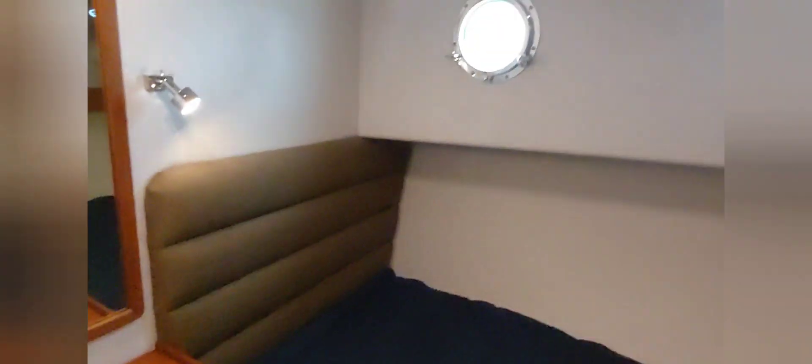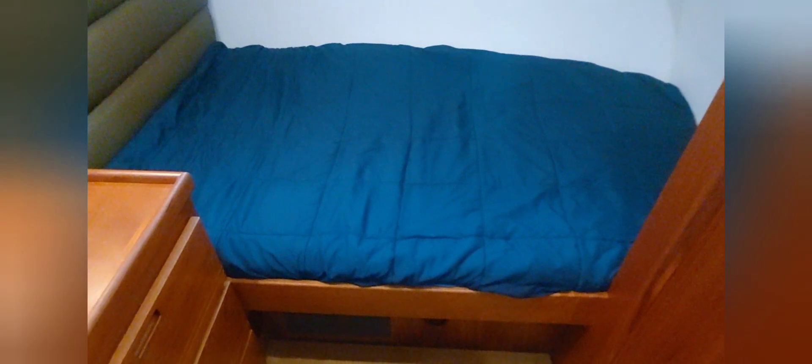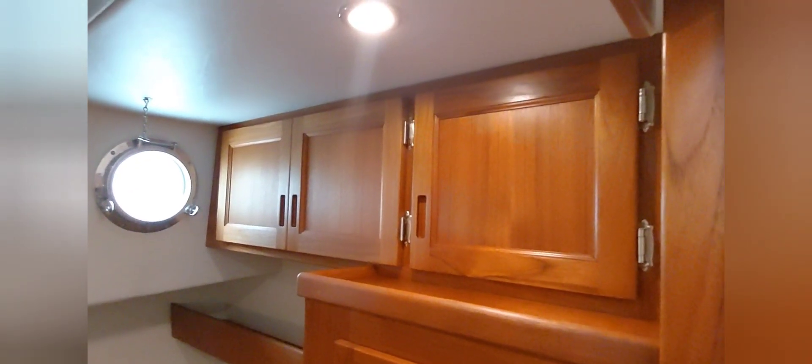The guest cabin has a couple of chest of drawers on one side, a nice headboard, opening ports, and a double bed. There's a closet with antique cabinetry there. You can see the air conditioner register. The door slides back out of the way so it doesn't have to swing open and take up a bunch of room.